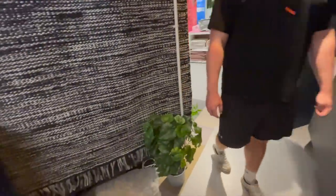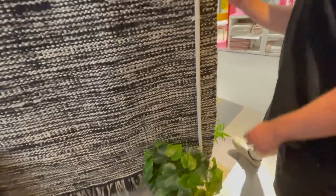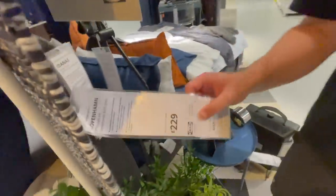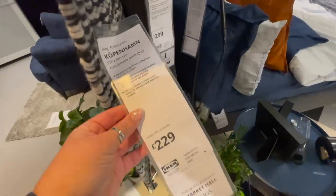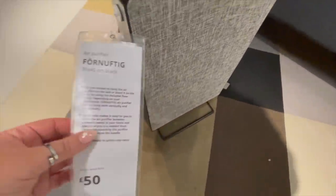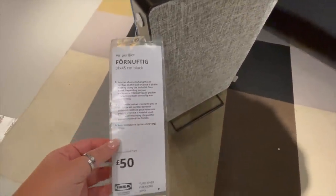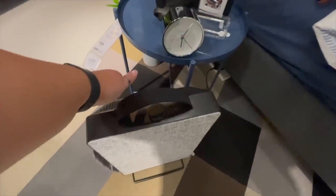I noticed this rug hanging up — it's new and so nice, a really good mix of grays, blues, and some neutral colors. It was 229 pounds, which shocked me for IKEA, but it is handmade. Down here is something I saw online — an air purifier for 50 pounds. It was blowing out cold air so I'm not sure if it doubles as a fan, but I thought it looked quite nice.